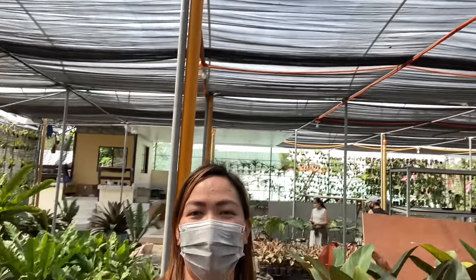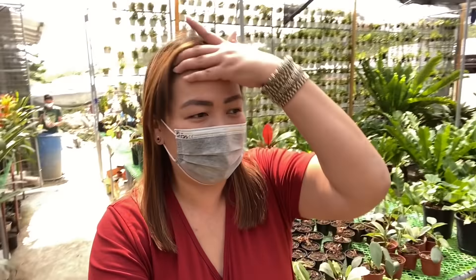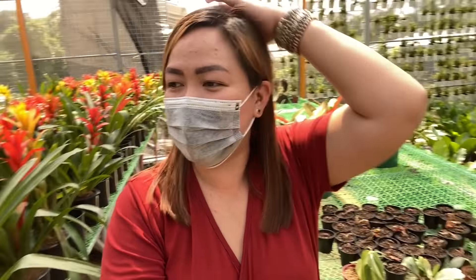Ang ganda ng garden nila. Well shaded — hindi ka mangingitim dito. Lahat ng mga items nila ay may prices na. So if you want to know more about this video, just keep on watching.